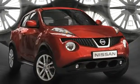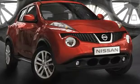Enter Juke — a sports cross with a compact footprint for navigating the city, energetic performance when desired, yet with good fuel economy, high ground clearance and a seating position to go with it, and plenty of utility.